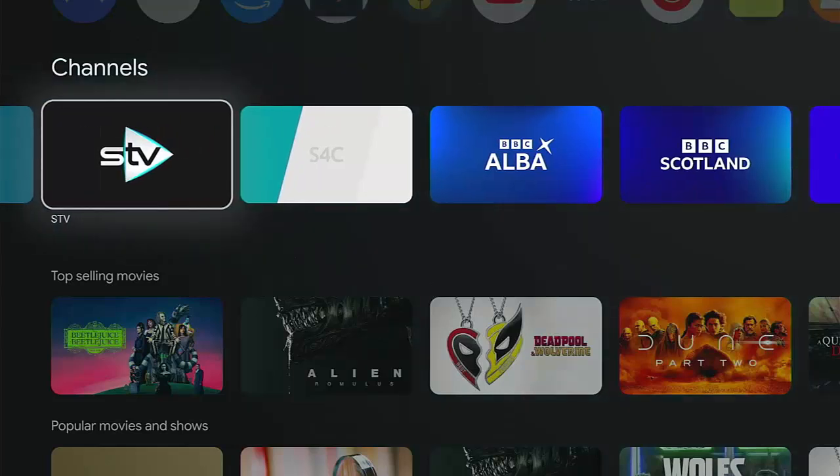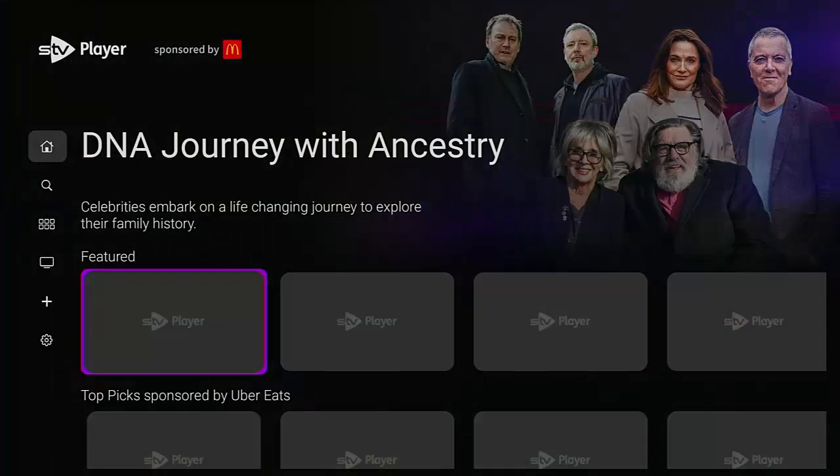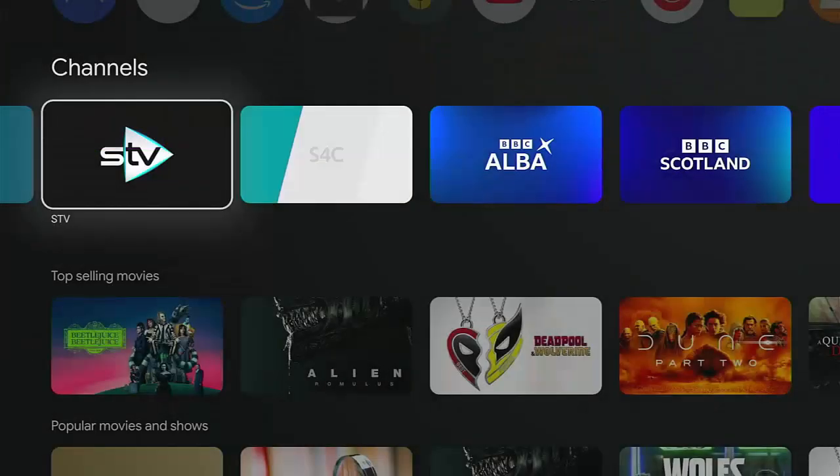However, I have installed the STV app — it allowed me to install this directly from the Google Play Store. Going into STV, it opens up STV and straight away it's streaming what's on STV. STV is the Scottish version of ITV, so bottom line is 99% of what's on ITV will be on STV.